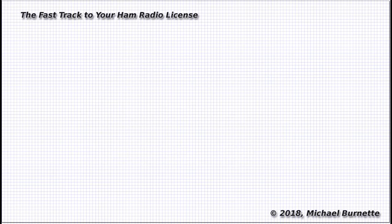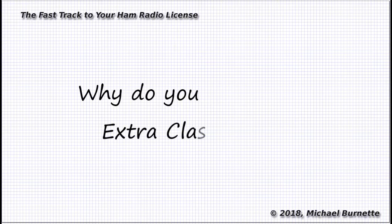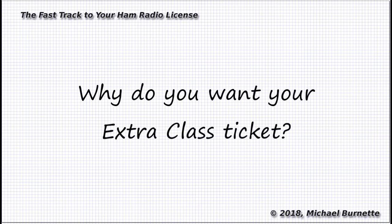This isn't the technician exam, after all. It really comes down to this: why are you working on getting your extra class ticket? If your sole purpose is to get that ticket, and maybe that shiny new 1x2 or 2x2 call sign, well, that points toward one strategy. If your goal is to really learn all the material covered by the exam, well, that points toward another strategy.